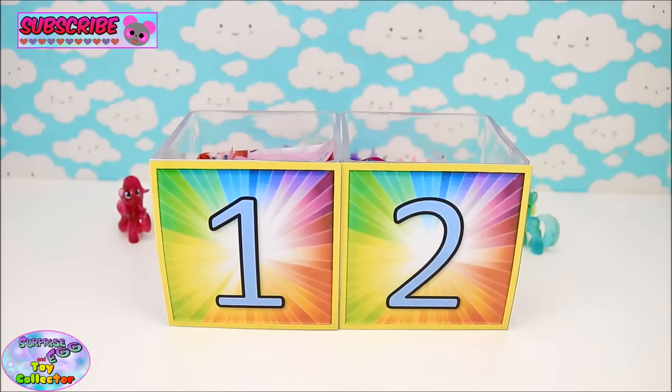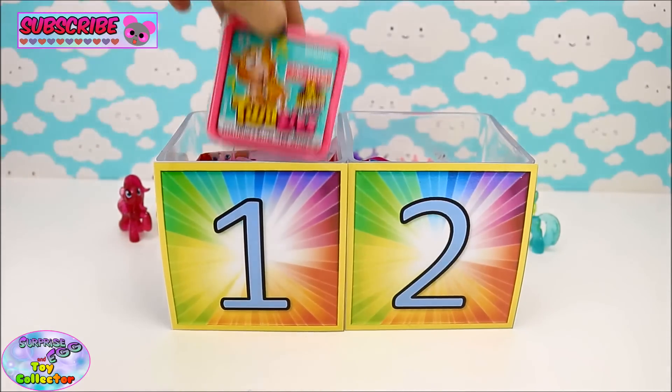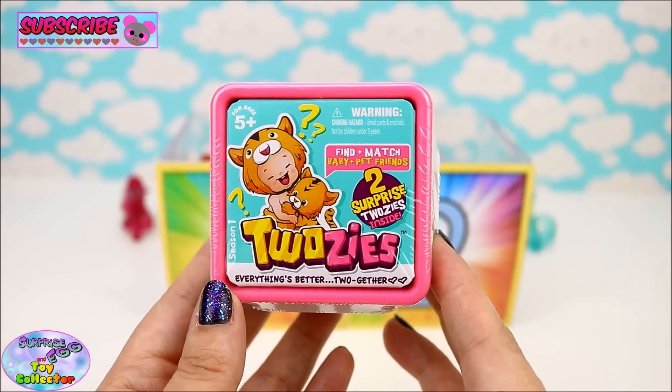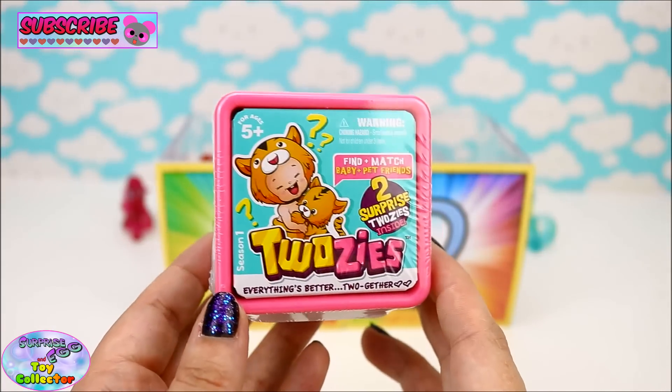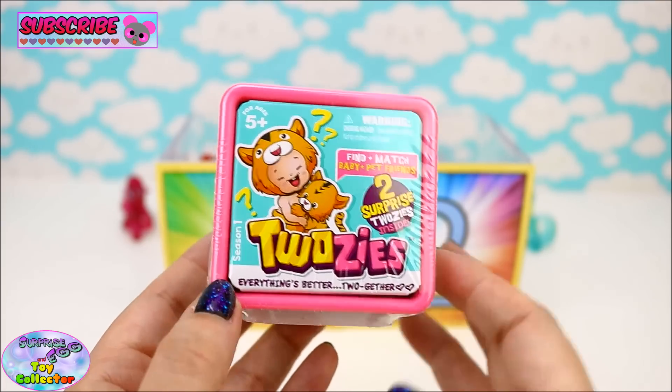Okay so next we have two Mystery Surprise Cubes. Let's start with Cube Number One. Inside here we have a Twosies Blind Pack - these look super adorable, let's open them up!